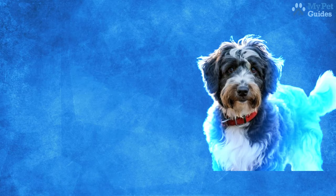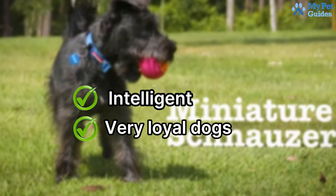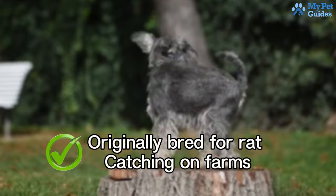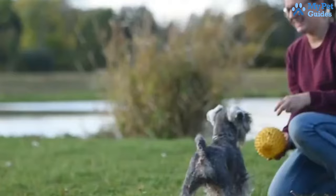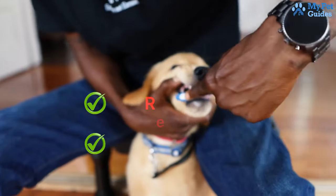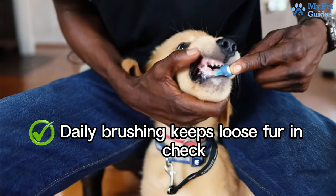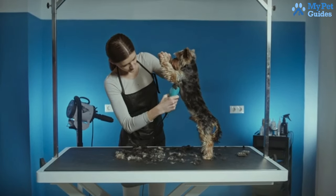At the top of the list are Miniature Schnauzers, intelligent and very loyal dogs that are full of charisma. Originally bred for rat catching on farms, they've evolved into well-known family dogs over the years. Despite their farm roots, mini schnauzers don't shed much, but regular brushing and trimming are essential. Daily brushing keeps loose fur in check, preventing tangles. Many owners opt for a monthly trip to the groomer for a coat clip.